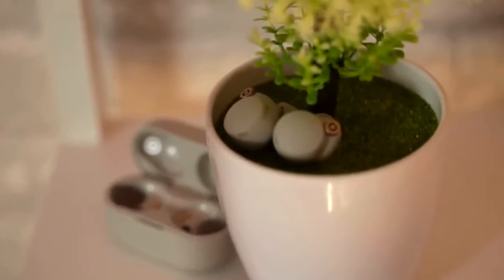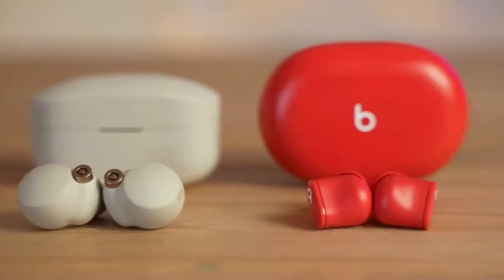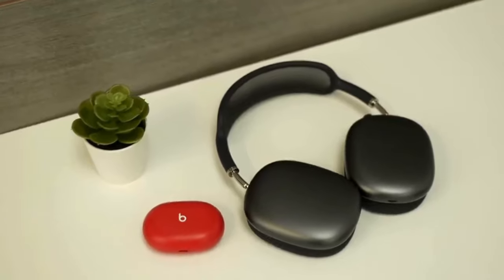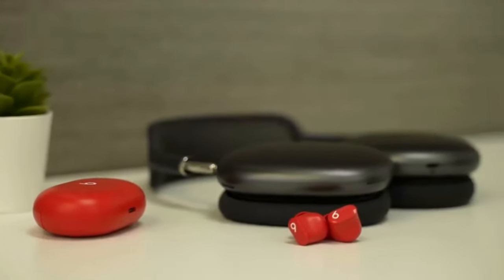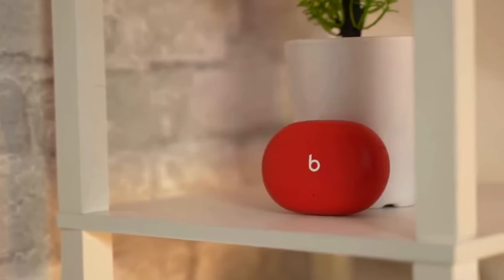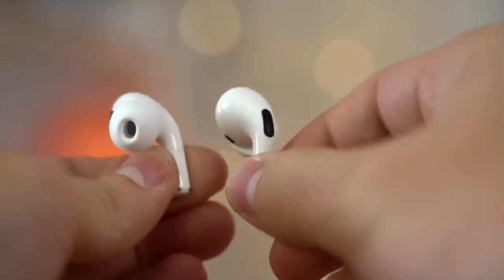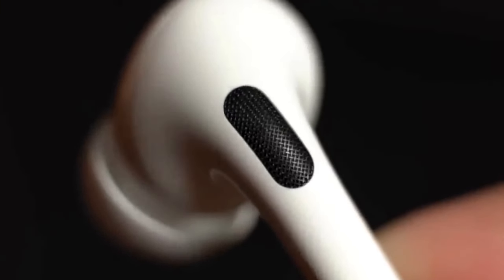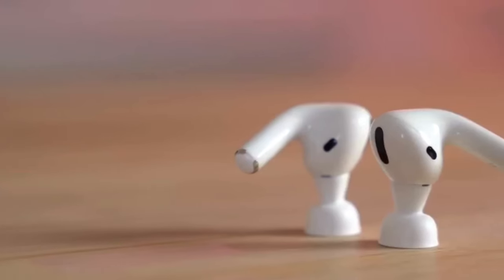Sound-wise, the Buds Plus earphones provide a good balance between bass, treble, and mid-range. Regardless of the content I played, from music and podcasts to videos, I enjoyed the sonic experience. Dolby Atmos enhanced content was also presented faithfully when available. The noise cancellation of the Buds Plus isn't on par with the silence generated by the costlier AirPods Pro, but I found the feature to be plenty reliable to keep me focused on work.